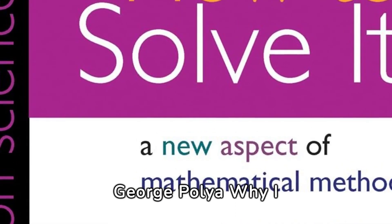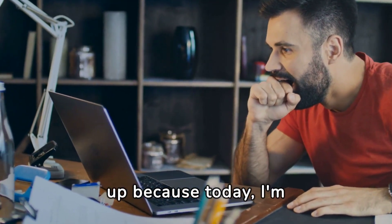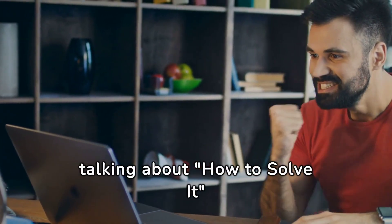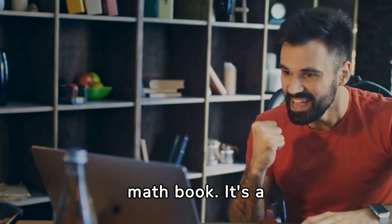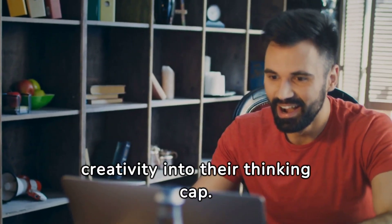How to Solve It by George Polya — why I love this book. Hey there awesome learners, buckle up because today I'm diving into a book that's not just a read — it's a brain adventure. We're talking about How to Solve It by George Polya. Trust me, this isn't your average snooze fest math book. It's a treasure trove for anyone itching to amp up their logic game and sprinkle some creativity into their thinking.